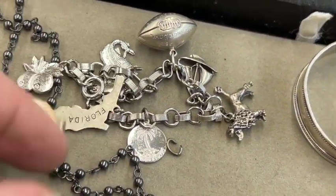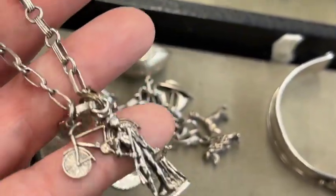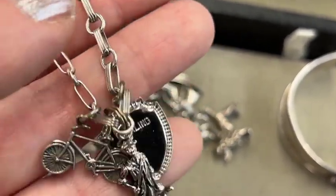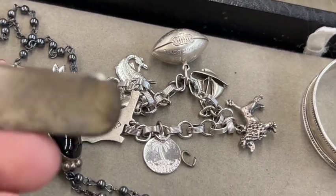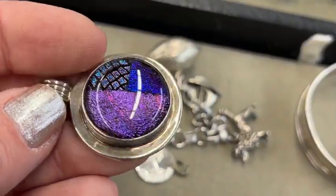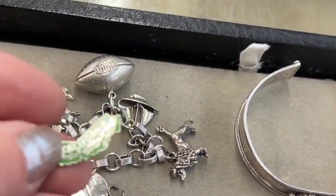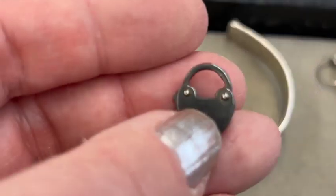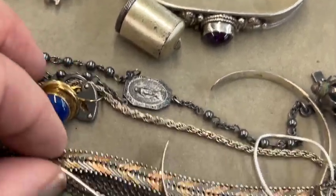That's pretty — kind of some stuff I've seen before. Not really special. I'm just checking to see if there's any outstanding charms. A lot of common ones I've seen many, many times before. That's pretty. Everything there is pretty, for sure. That's adorable. I didn't see the key in there, but I love little locks like that.